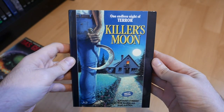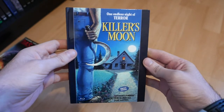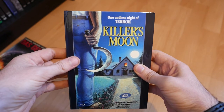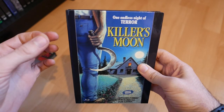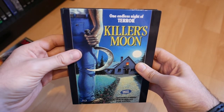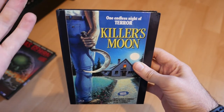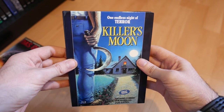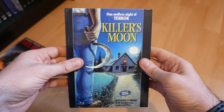Moving on, we have a bit of British sleaze — this is Killer's Moon from 1978, put out by X-Rated Cult, a long-established Austrian label. I have seen this one a good few years ago. From what I remember, it's about four psychopaths undergoing an experimental LSD treatment in an institute. The drug puts them in a dreamlike state where they believe they're living in a dream. These four guys escape the institution and go on a rampage through the English countryside, thinking there are no consequences to their actions.